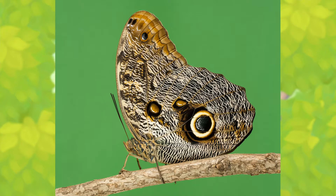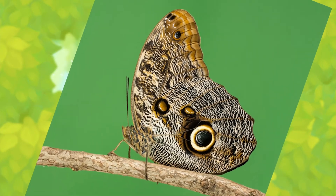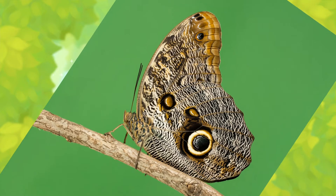Are you ready for the big reveal? Take one last look at this butterfly's wings and see if you can spot that second spooky face that helps it to scare birds.